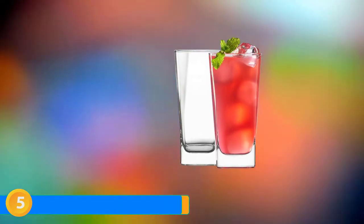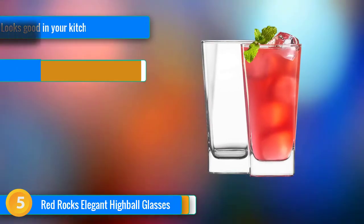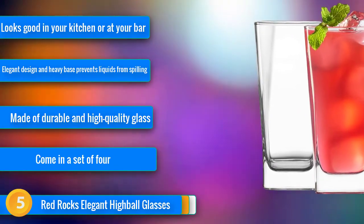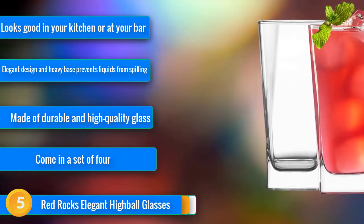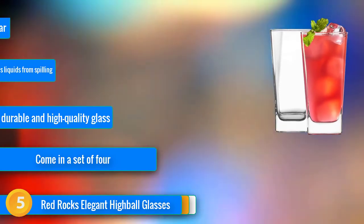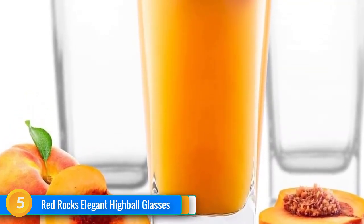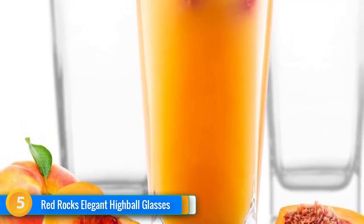At number 5, dear mojito and cocktail lovers, this one is for you. These elegant Red Rocks Elegant Highball Glasses will provide your home bar or table setting with a sophisticated and contemporary appeal. With a round top and a square base, your glass is always well balanced, so you don't have to worry about spillage. As a bonus, a set of 4 reusable stainless steel straws comes with the set, helping you reduce waste by avoiding plastic straws. This highball glass set works as a wedding, birthday, Christmas, housewarming, or just-because gift.